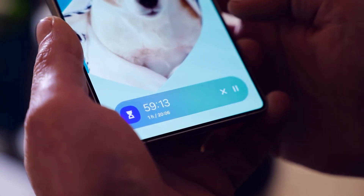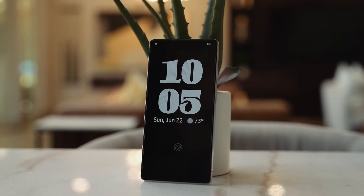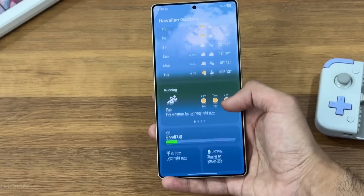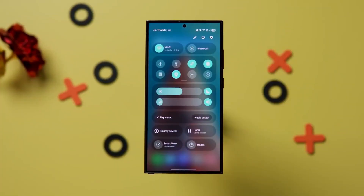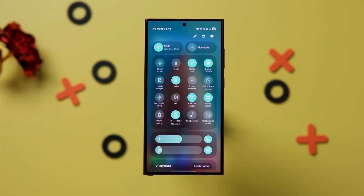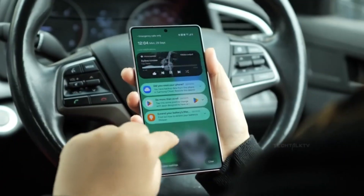Imagine unlocking your Samsung phone and realizing it suddenly feels completely different — not just smoother, not just cleaner, but almost alive. One UI 8.5 feels like Samsung finally merged design, AI, and real-world intelligence into one single upgrade, creating an experience that adapts to you the moment you touch the screen.